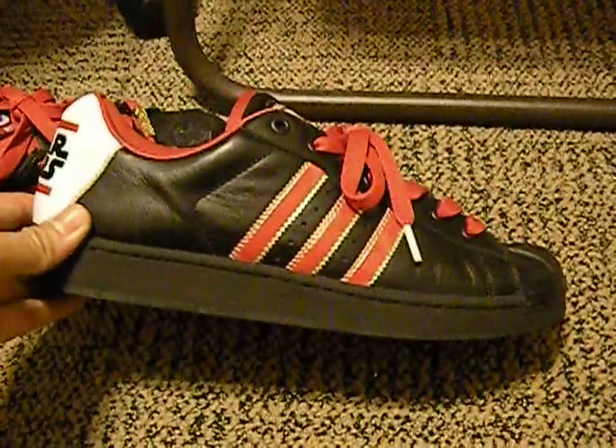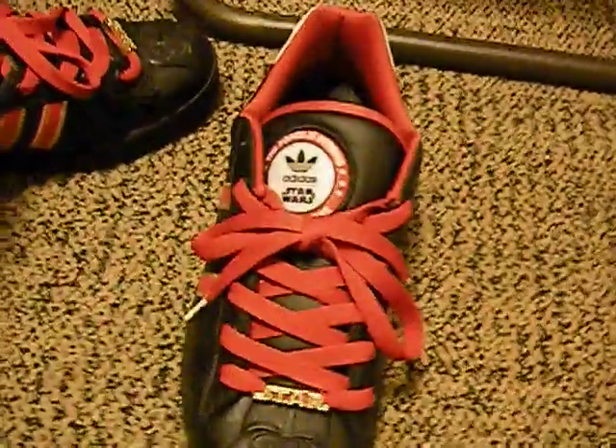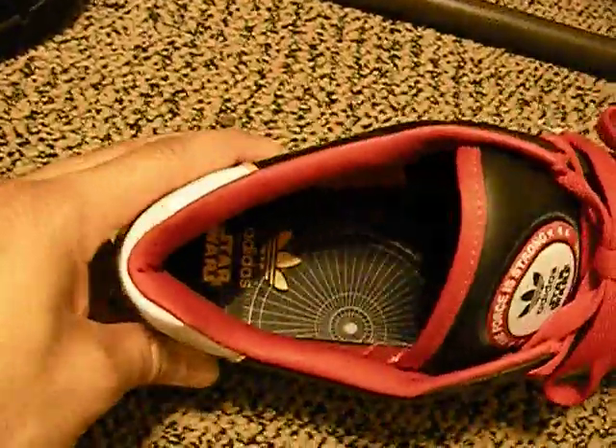And here are my Star Wars Adidas shoes — red, gold, and black. On the shell toe part, it has Darth Vader's face. One says Star, the other says Wars. Star Wars. The Force is strong with this one. Nice casual shoe, not too much hype with this shoe. I kick around in these shoes, crease them up, don't really care. They're very comfortable.